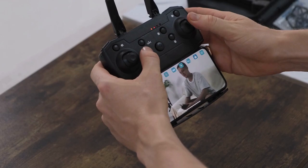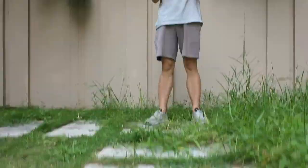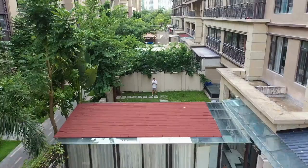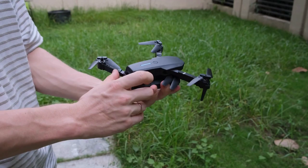8K Camera. The star of the show is undoubtedly the 8K resolution camera. Capturing images and videos with extraordinary sharpness, the Raptor 8K Black allows you to capture moments with a clarity that impresses even the most demanding professionals.